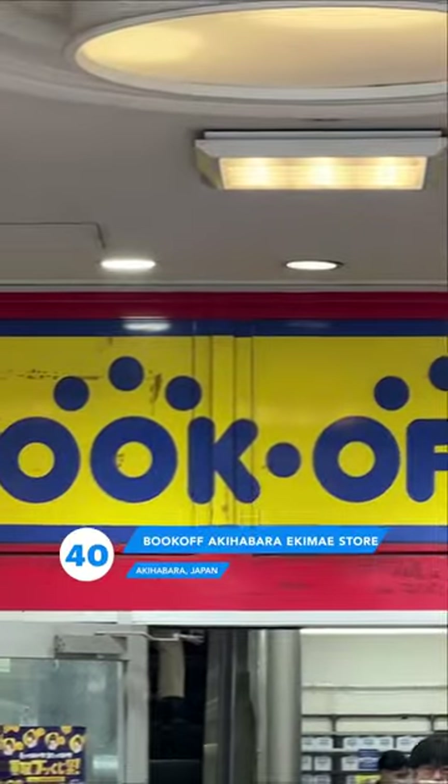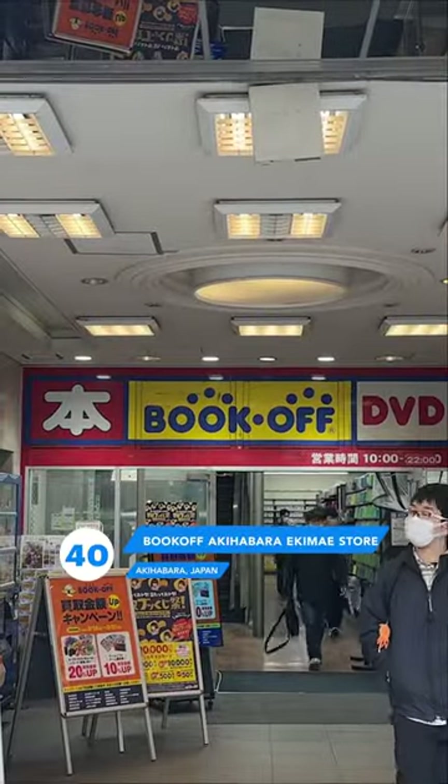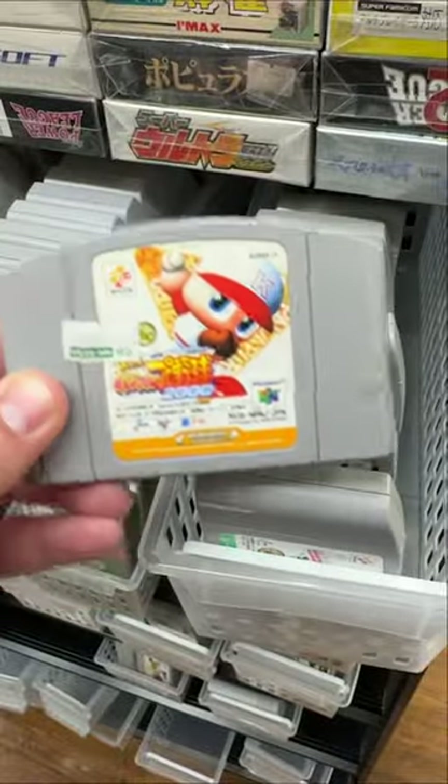The first place I'm going to is Book Off. It's actually a store that's all over Japan and it's kind of like a Japanese Goodwill, but for like better stuff.